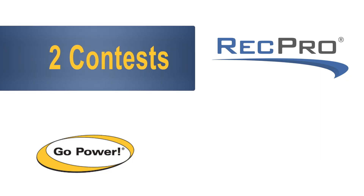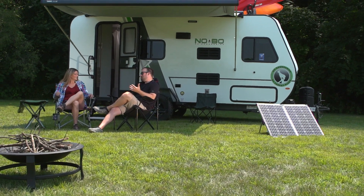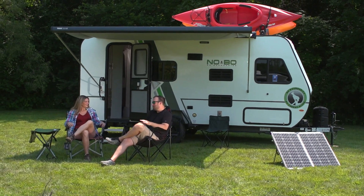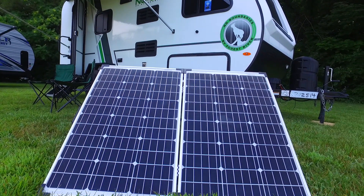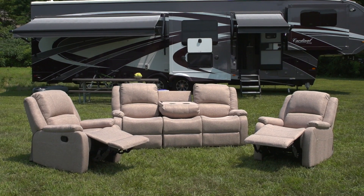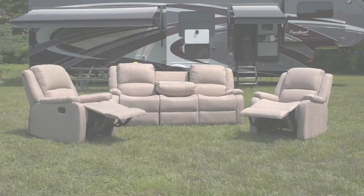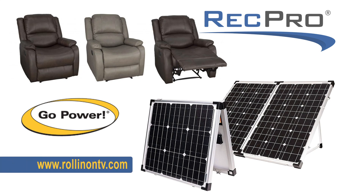Two great contests with two great prizes: first, they're giving away a 130-watt GoPower portable solar panel kit along with a 700-watt inverter and 30-foot extension cord. Plus, they're giving away a RecPro Wallhugger recliner from the Charles collection in your choice of colors. For additional information on how to enter, visit rollinonTV.com.